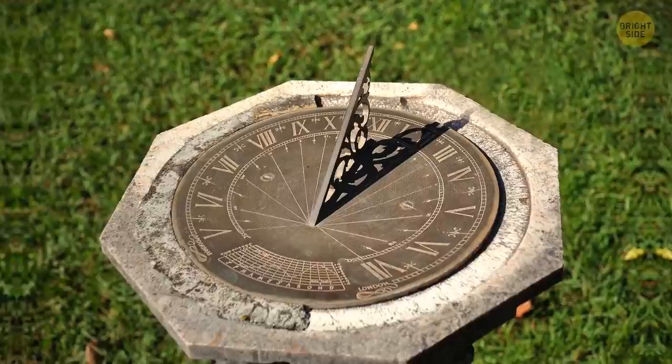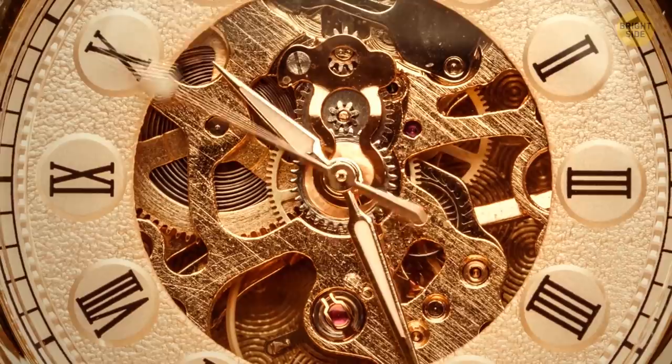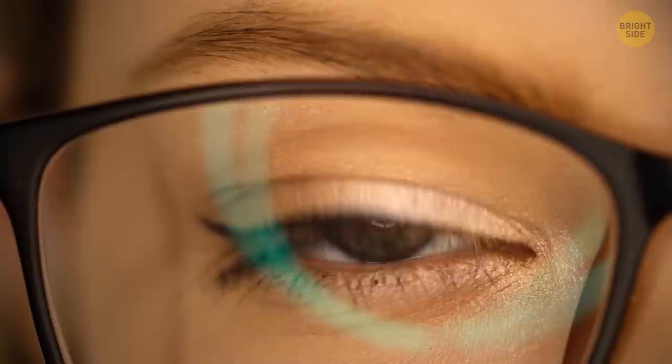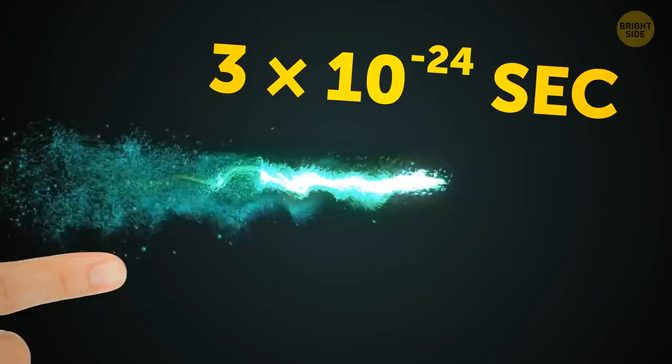When people used sundials in ancient times, the shadow of the sun went from left to right in the Northern Hemisphere and vice versa in the Southern Hemisphere. The first mechanical clocks were invented in the North, so they go with what we now know as clockwise — if it had been in the South, the directions could have been switched today. The body's fastest muscles are in the eye, and the blink of an eye is about one-tenth of a second — you do that 20,000 times a day. Scientists say a jiffy is the time light needs to travel one centimeter — about the width of your fingernail — in a vacuum.